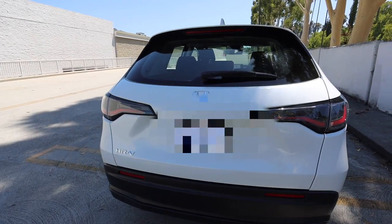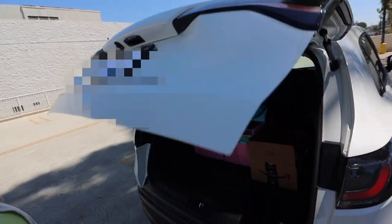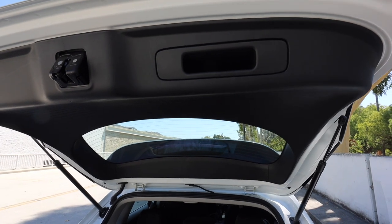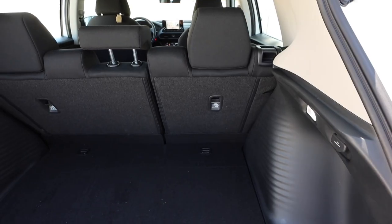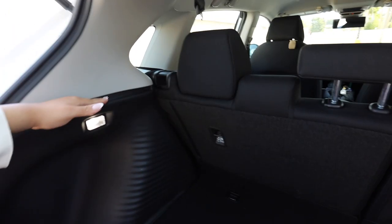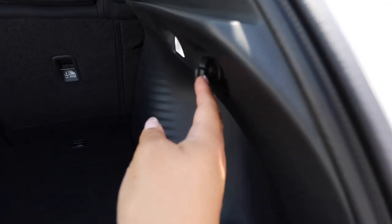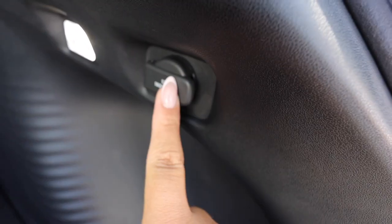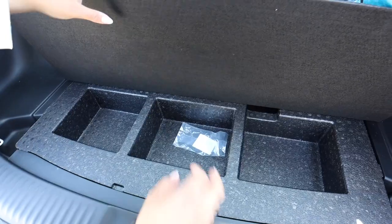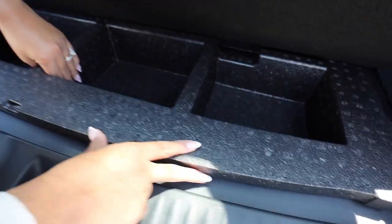Let me show you guys the trunk. You press the button to open it — there's no automatic lift, so you let it rise on its own. There are no buttons inside so you have to manually pull it down to close. The trunk is pretty spacious. It has lights on both sides, and you can put a cover over it since it has a hatchback feel. There's a 12-volt charger or cigarette lighter back here — the only one in the car. There are also storage compartments, and if you lift the floor panel you get access to the spare tire.